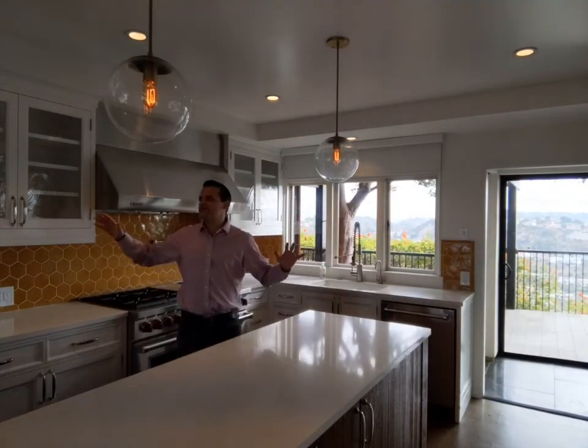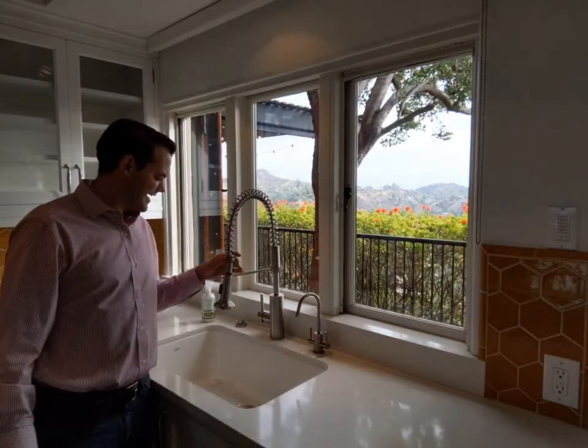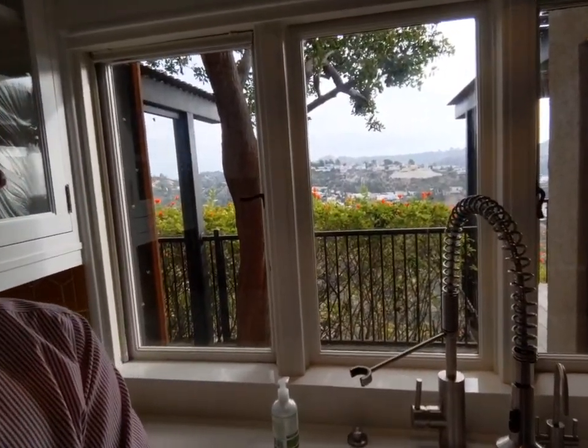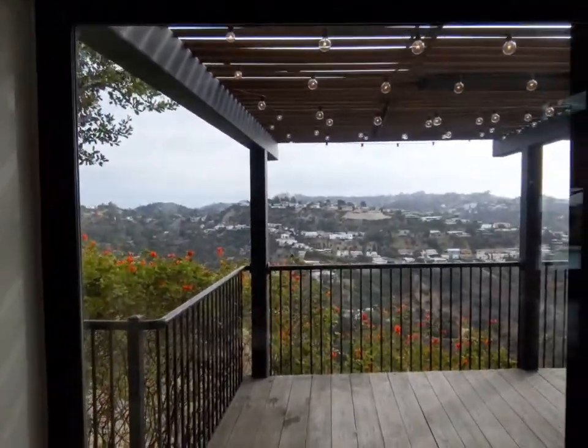You literally have a view from every single window. The way the architect planned this is incredible. From here you have access to this very bright window. You guys have followed me around and seen many open houses, and you know how much I care about the view from your kitchen sink. Look at this — this is the kitchen sink, and this is the view from the kitchen sink.